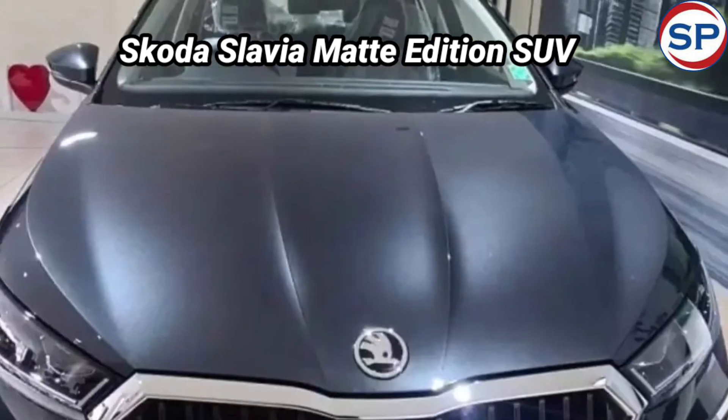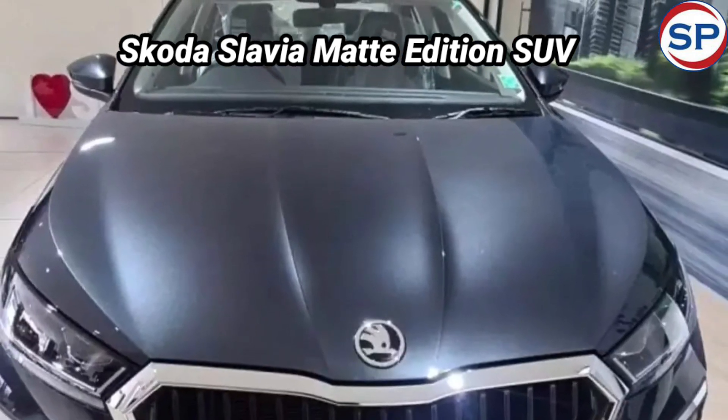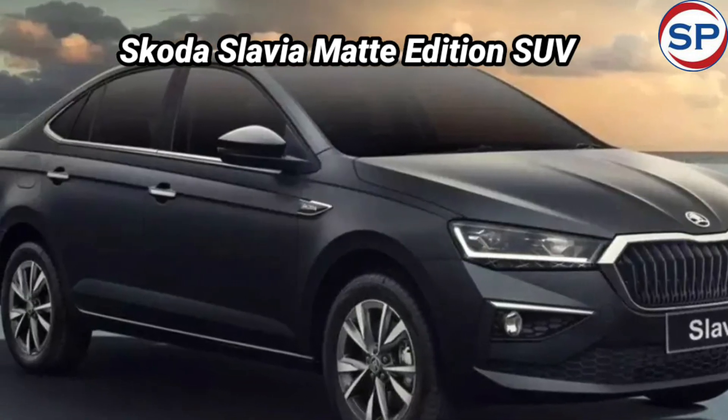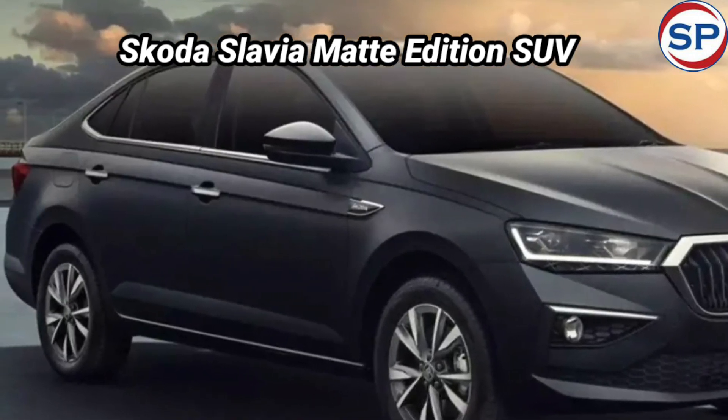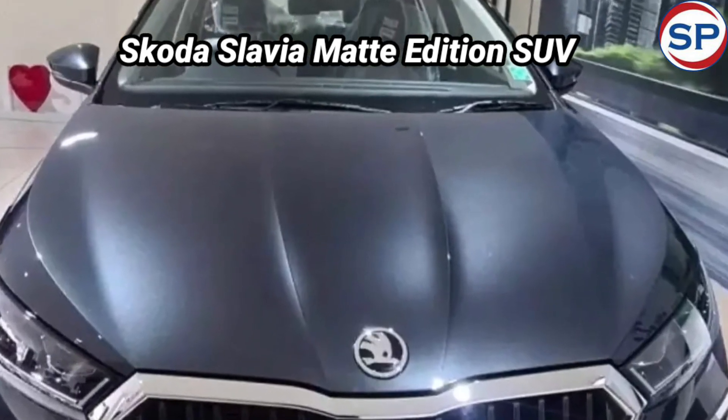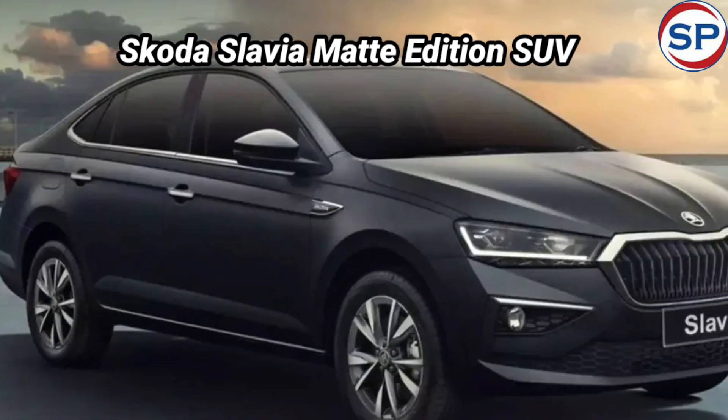The car produces 115 horsepower and 150 Newton meters of peak torque. It comes with six airbags for passenger safety and also offers a seven-speed DSG gearbox option along with a turbo engine.